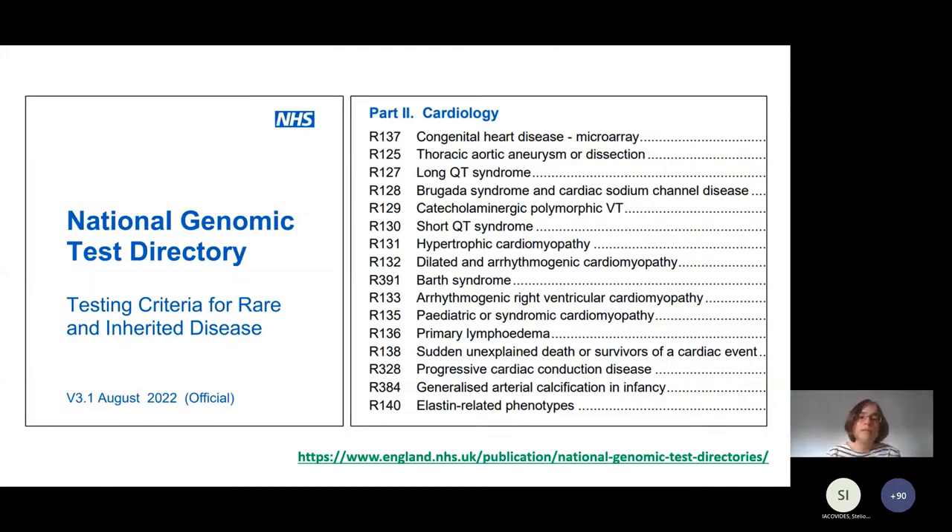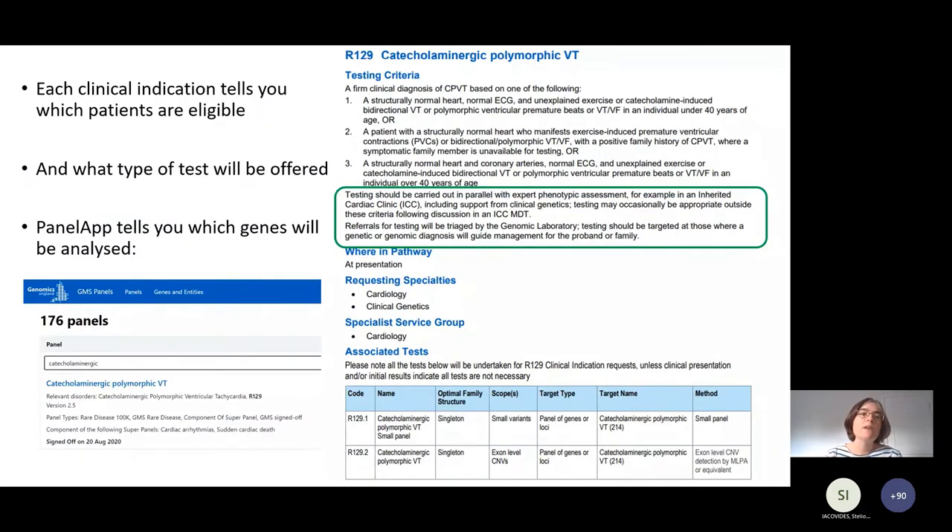You've already seen this list from Debbie - these are some of the conditions in the cardiology directory. I've put the link in there, and I'm hoping you'll be sent these slides so you can download the national genomic test directories from the website. The key one for these purposes is the PDF of the rare disease directory, which you can download and look at the list, then click through to the details of all the tests you can request. Each clinical indication within the directory tells you which patients are eligible, including a set of testing criteria - I've shown the ones for CPVT here - which are measurements or things to do with family history, trying to drill down into which patients will benefit from these tests.